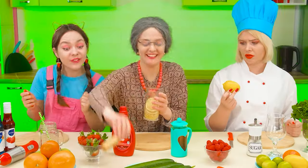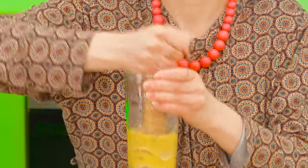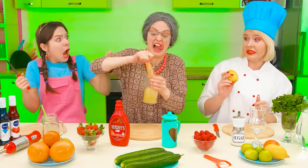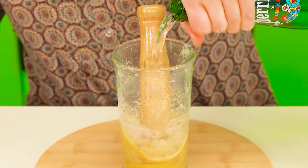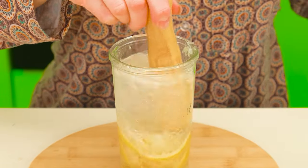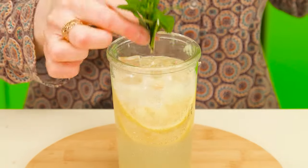She starts cutting the lemon into neat slices like this. We put them in a large glass. A little sugar. Take it easy, grandma! What do these lemons do to you? Calm down. It's all right. Add carbonated water. Some ice. And mint.